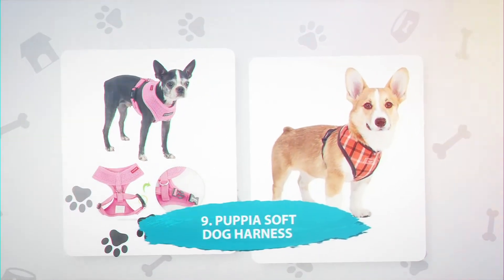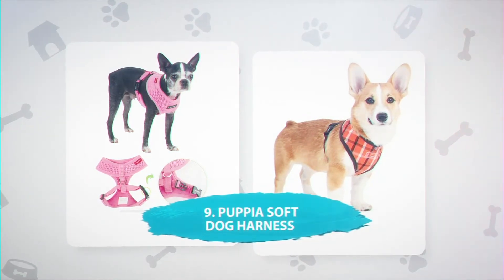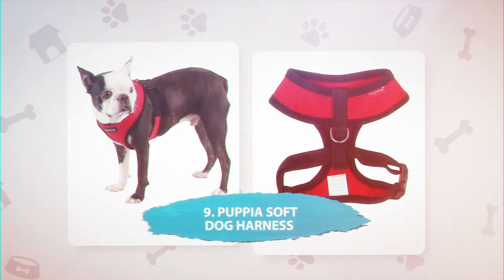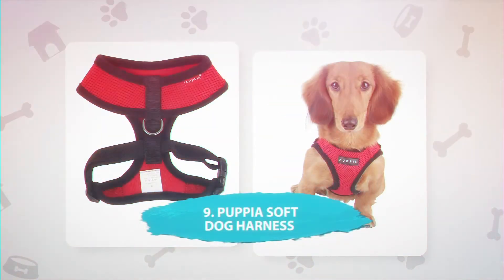Number 9: Papilla Soft Dog Harness, $13.99. This soft, breathable harness is a popular choice for dogs who suffer from sensitive skin and allergies. The Papilla Soft harness doesn't rub or chafe like nylon and strappy models, making it a great choice if your dog is sensitive. This harness comes in a range of colors and sizes and is easy to get on and off.